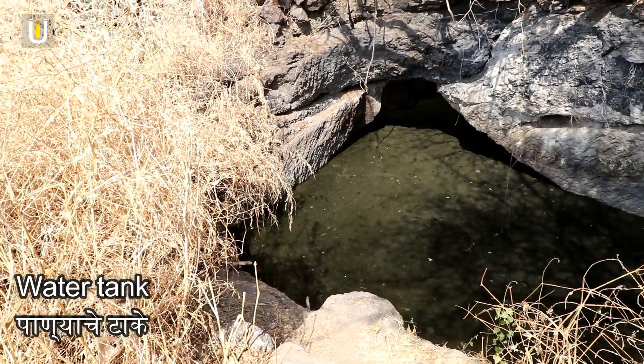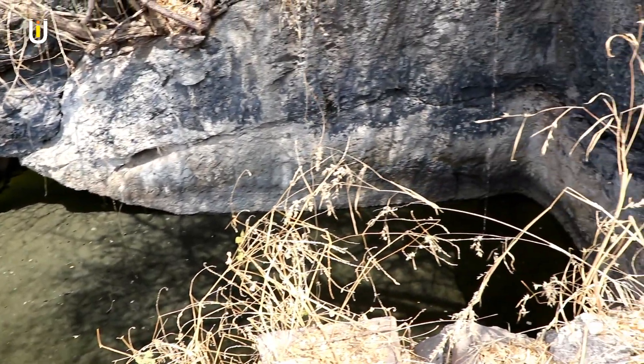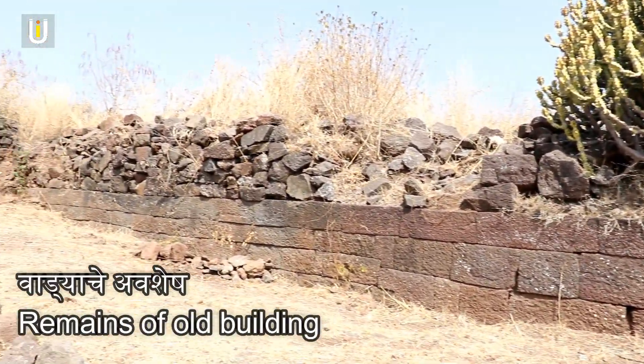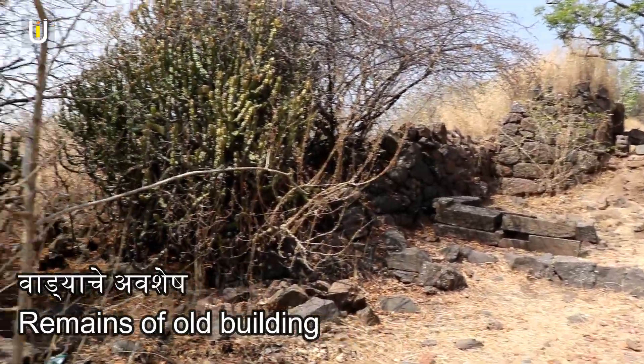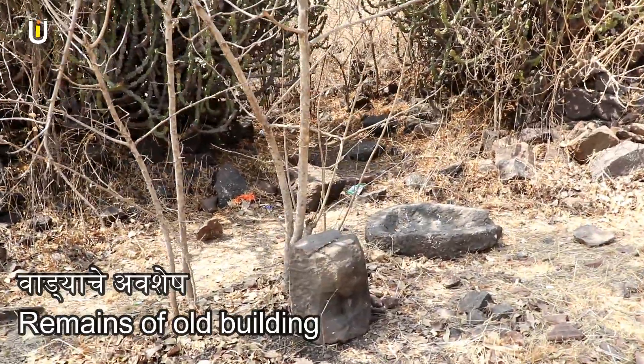On the way to the Hosta Mata Temple, there is an old storage pot. Near the temple, there are remains of an old building said to belong to the fort's commander, called Killedar in Marathi. There you can also see a pot made of solid basalt stone.